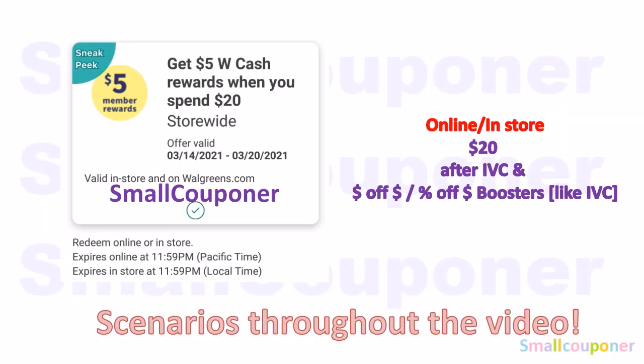I did receive a digital spin booster — it is spend $20, get $5 in Walgreens cash, and it is valid from March 14th to March 20th, 2021. If you want to do this online or in-store, it has to be $20 after any IVCs and any other Walgreens store coupons, like a dollar off a threshold or a percentage off a threshold booster, because they act like IVCs. I will explain what IVCs are in a first deal with an IVC coupon, and I do have scenarios for this throughout the whole video.